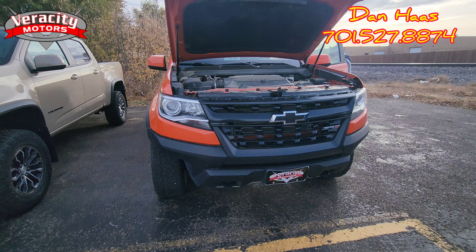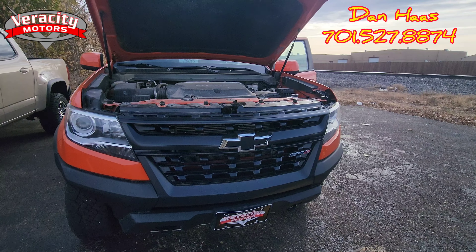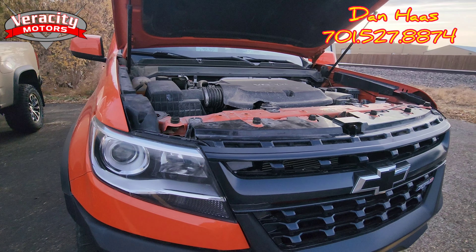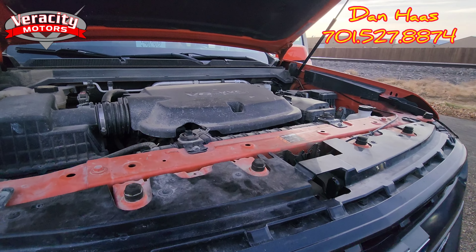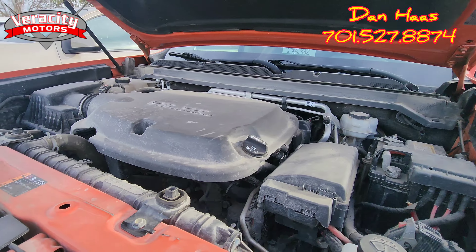Hey David, it's Dan over here at Veracity Motors. I have Dylan here, our sales guy. He's going to do a cold start. This vehicle was started last night around 5:30 and moved to where it's at right now, so it's been sitting all night and has not been started this morning. Dylan's going to do a cold start — go ahead, Dylan, start her up.